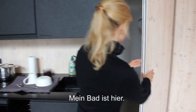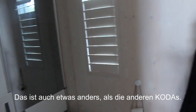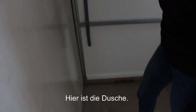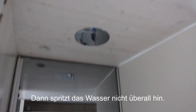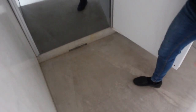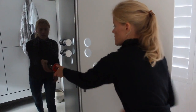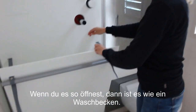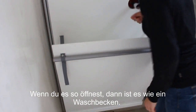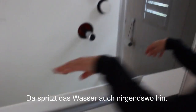My bathroom is here. It's also a bit different than the other Kota units that have been built. And this is the shower — when you want to take a shower you have to open this door so the water won't go everywhere. You can also use it in the shower if you want.